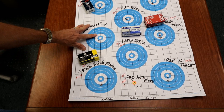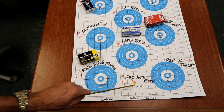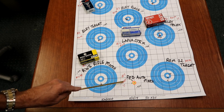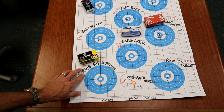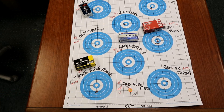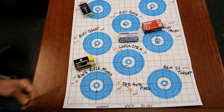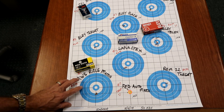In seventh — poor boy special — Federal Auto Match bulk ammo. I forgot the price, but I know it's cheap, and we got a .525 grouping out of that. I didn't even bother scoring the Remington .22 Target — you can see what it is, $4.49 a box. We just don't want to look at that anymore.